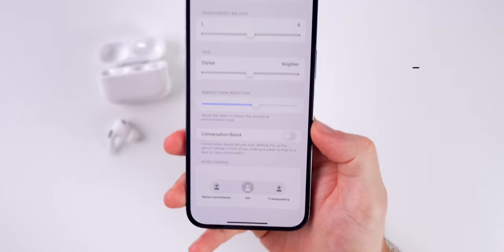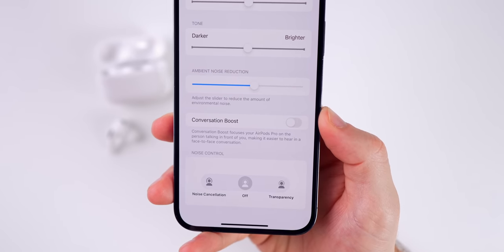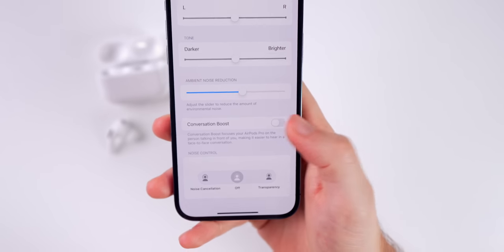Also down here is another major feature — Conversation Boost. This is going to allow you to hear people easier when in loud environments, like if you're in a coffee shop talking to somebody across the table but there's a lot of noise going on and you can't hear very well — this is going to help when you turn that on.